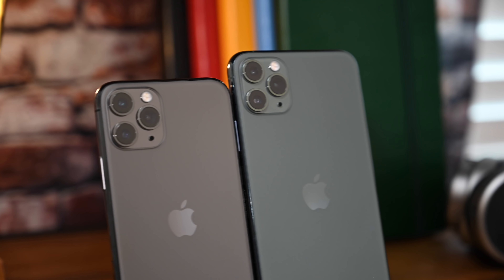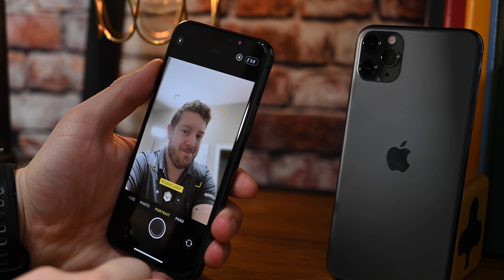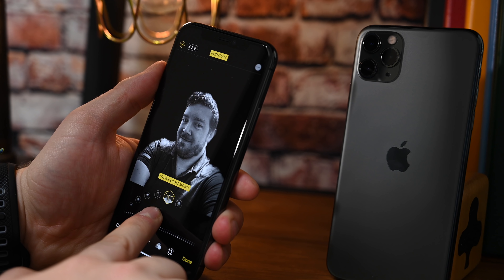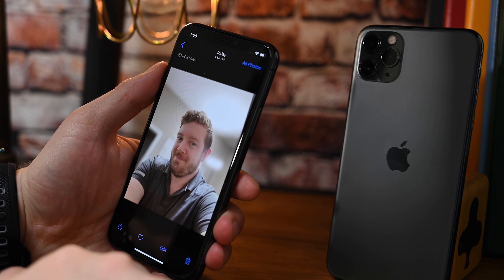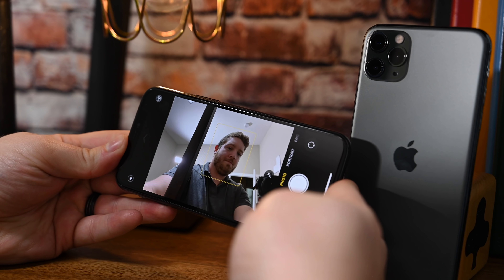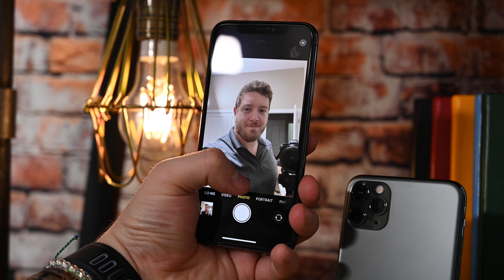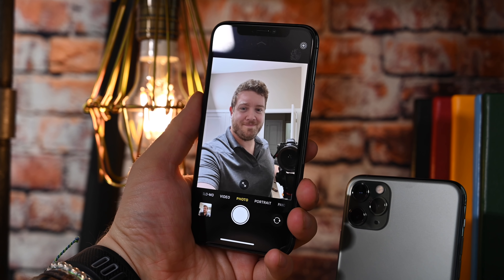Moving on to the cameras, which is probably the biggest improvement to the new iPhones. There are a ton of different parts of the cameras that got upgraded, including the Face ID camera, which is now a 12-megapixel sensor. Comparing selfies between an iPhone 11 Pro and an iPhone XS is a huge difference. Not only is the camera higher resolution, it is also wider than ever. You can move between wide and ultra-wide shots, and it does it automatically when you shift the phone into landscape mode. If you take a lot of group shots, this can definitely be handy.